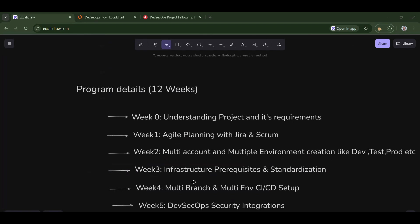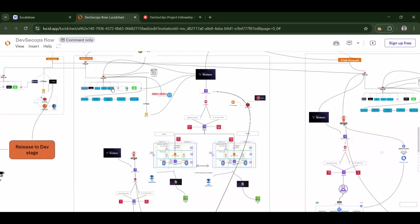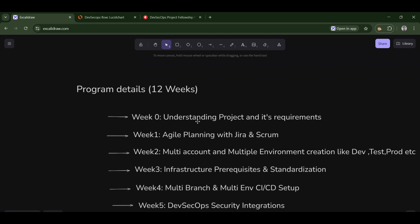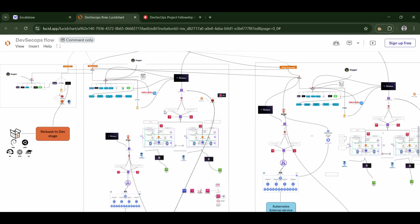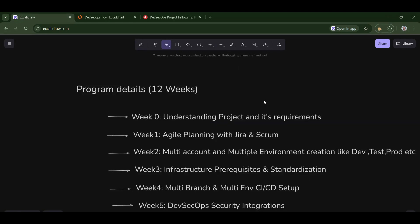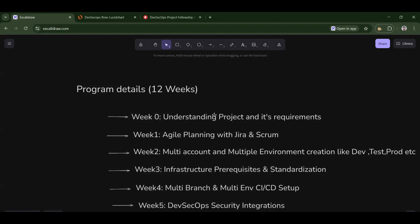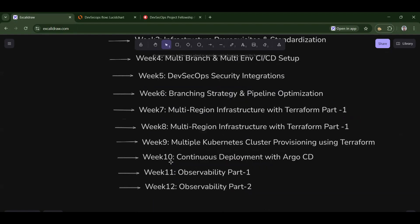We will try to understand the project requirements, make some SRTs, and see how the architecture works. This architecture was drawn live in a session in the first and second batch. In week one, you'll learn a lot of things — just imagine what you'll learn by week 12.